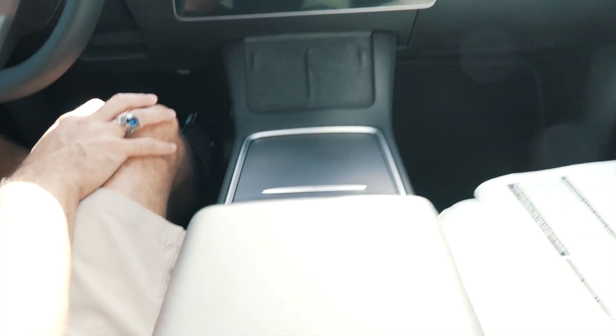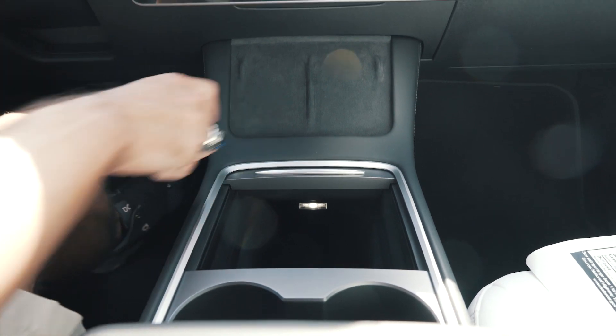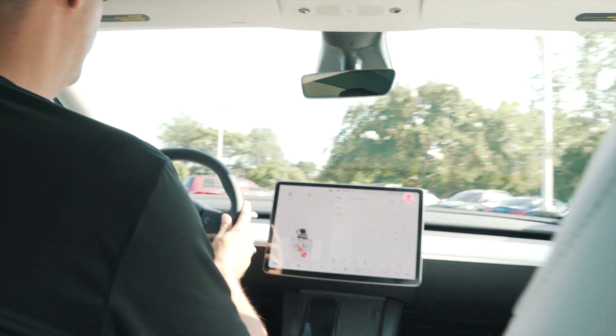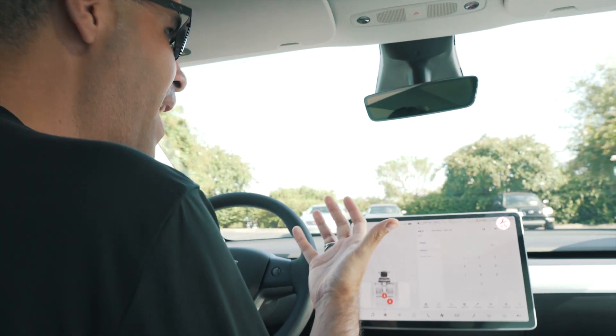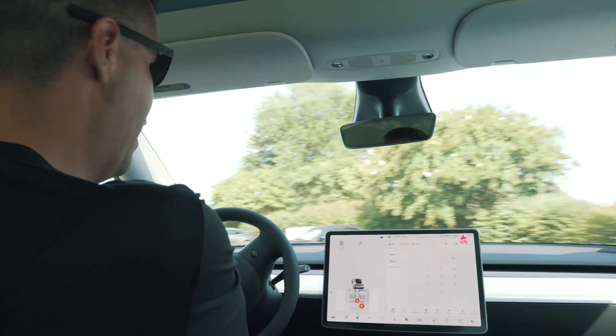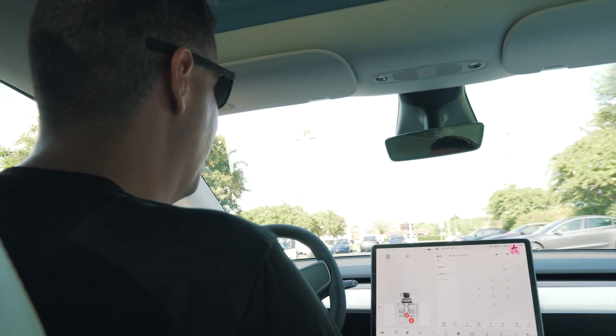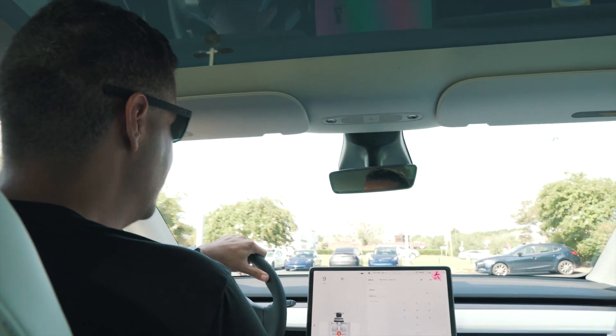It's got the new center console too — it's the updated refresh with the nice Alcantara and a wireless charger. How does it feel? I feel so high off the ground, it's definitely different, but really compared to driving my Model 3, it feels like a very similar experience going from one car to the other — it's instantaneous.